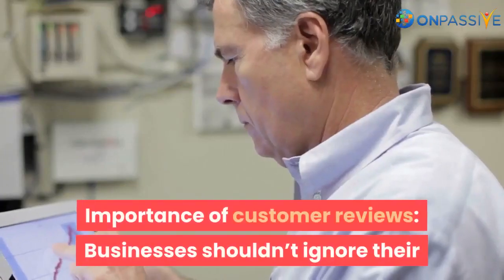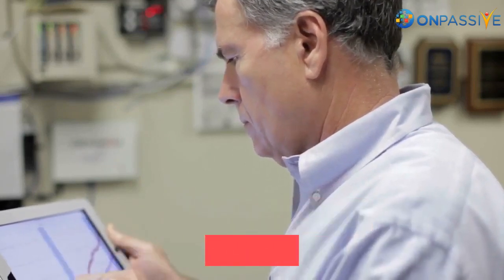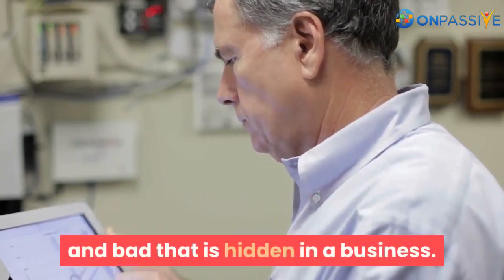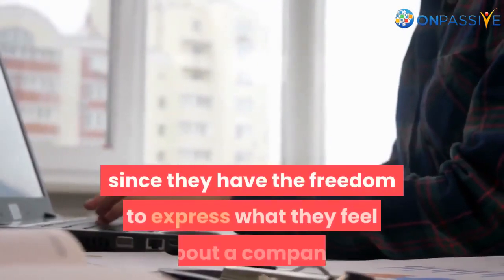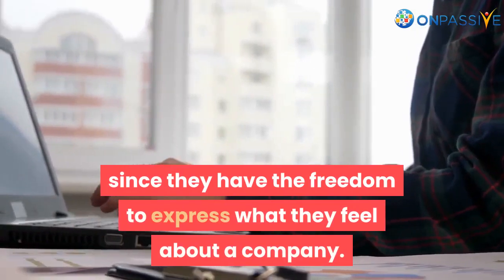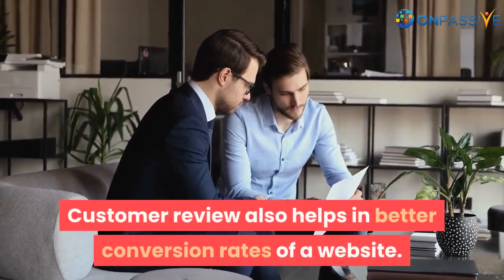Importance of customer reviews: businesses shouldn't ignore their customers' reviews, as it reflects the good and bad that is hidden in a business. A customer review can either be positive or negative, since they have the freedom to express what they feel about a company. Customer reviews also help in better conversion rates of a website.